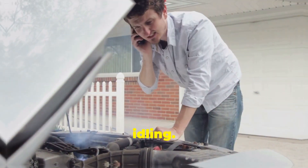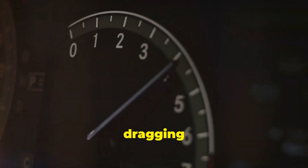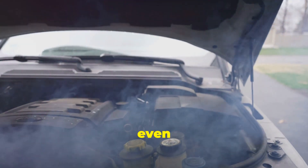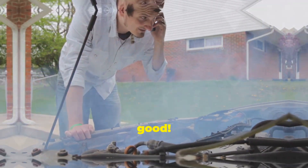First, you might notice rough idling. Your engine might sound like it's about to stall, especially at low RPMs. Then, acceleration might become sluggish, like your car is dragging its feet. Fuel economy can take a nosedive, and you might even see black smoke coming out of your tailpipe. Why? Because too much exhaust gas disrupts the air-fuel mixture, making your engine work harder and less efficiently.